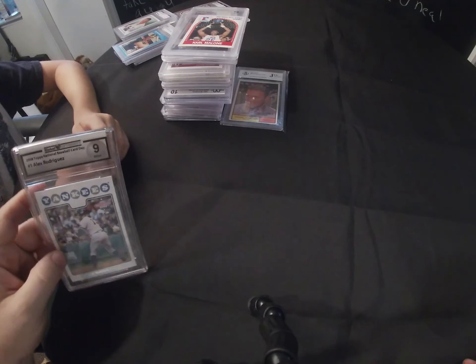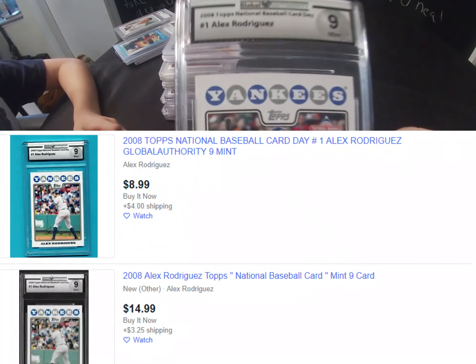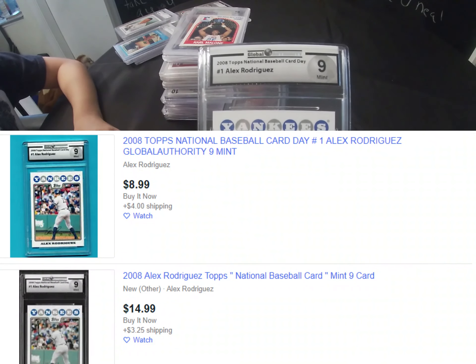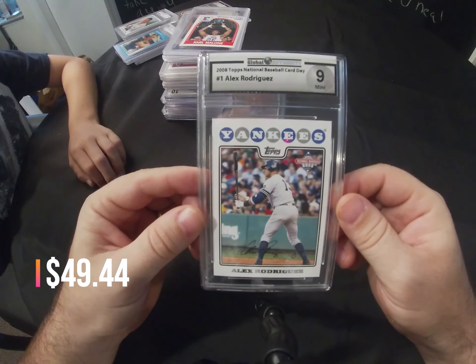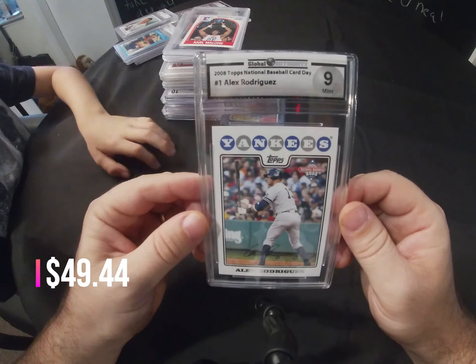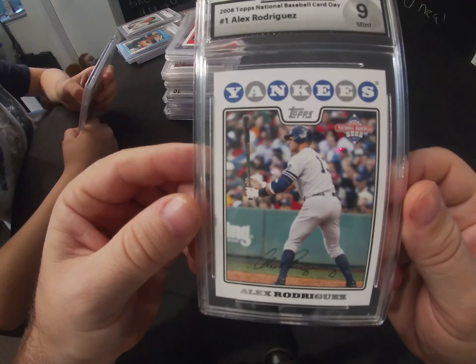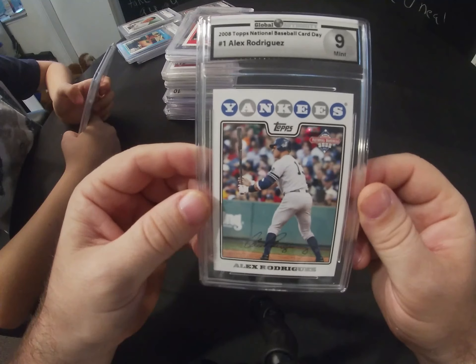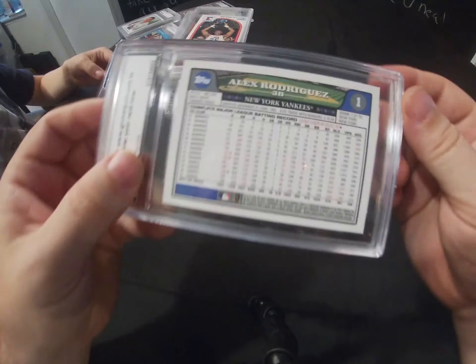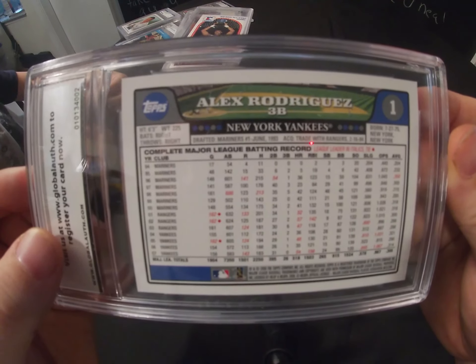This is our first one from a different grading company — Global Authorities. It's a 2008 Topps National Baseball Card Day, the number one card, Alex Rodriguez, and it came back as a 9. We're gonna have to do a chase for his rookie card.